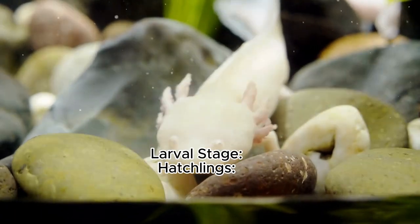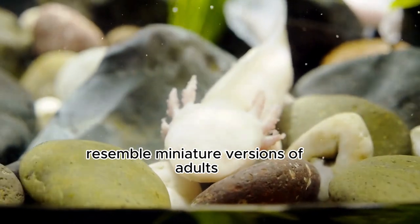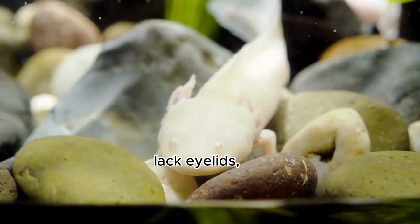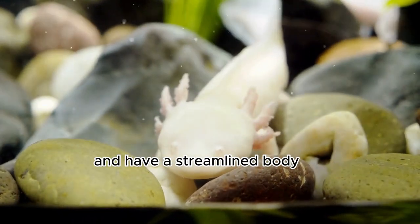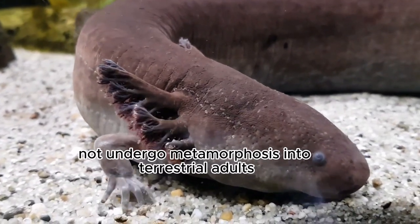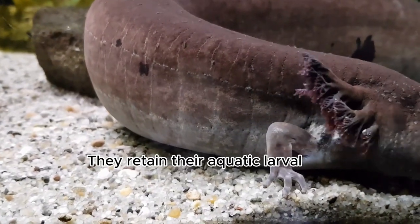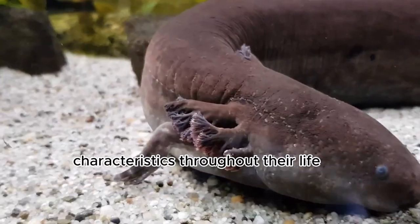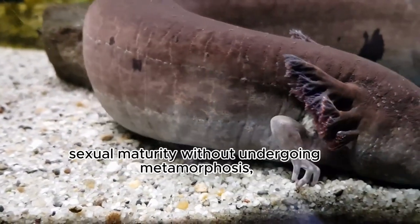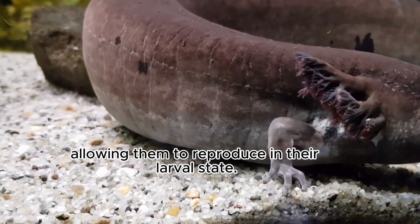Larval stage: after hatching, the axolotl larvae resemble miniature versions of adults with external gills. They maintain gills, black eyelids, and have a streamlined body adapted for aquatic life. In most cases, axolotls do not undergo metamorphosis into terrestrial adults. They retain their aquatic larval characteristics throughout their life. Some axolotls may reach sexual maturity without undergoing metamorphosis, allowing them to reproduce in their larval state.